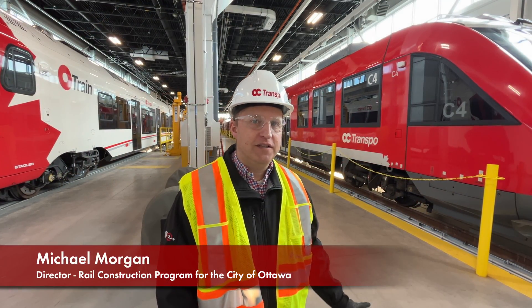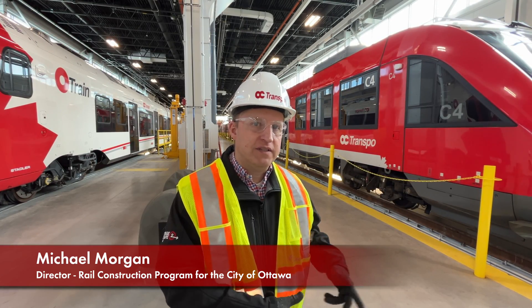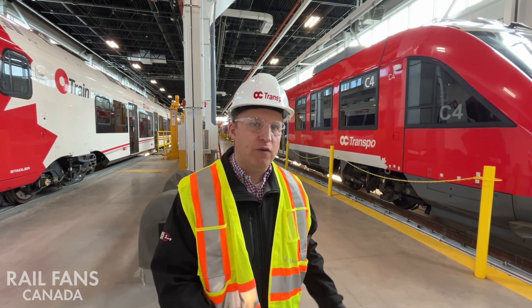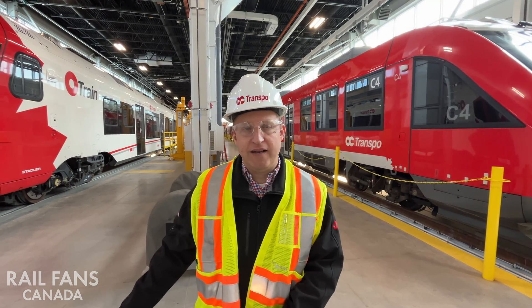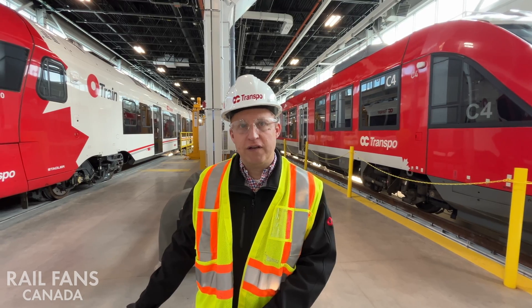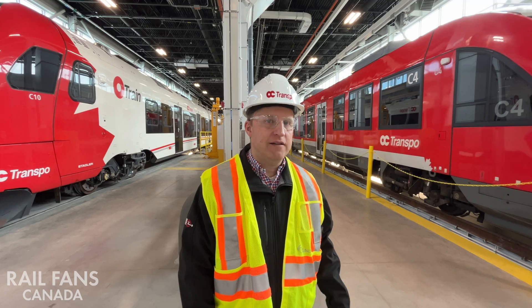On my left we have the Alstom Lint vehicles — these are the vehicles we put in service in 2015. Originally we were just running them as single units, but when we run them on the main line we'll run them as doubles, like you see here. And then on my right hand side, this is the Stadler Flirt — these are the new vehicles we bought. Originally when we launched the O-Train in 2001, we used Bombardier Talents.